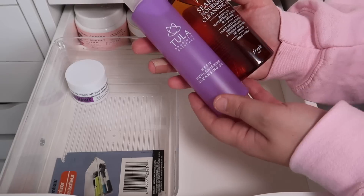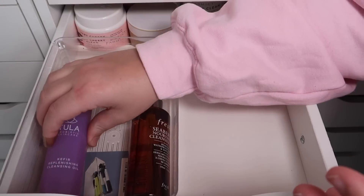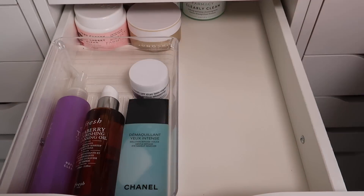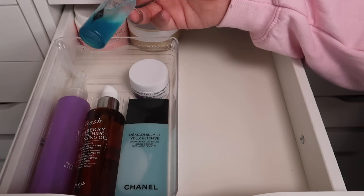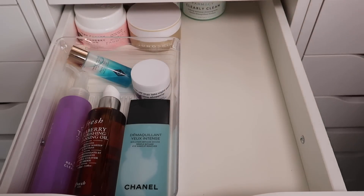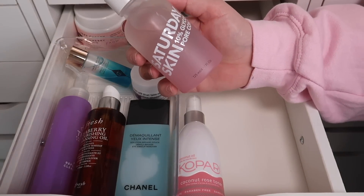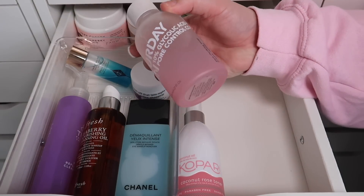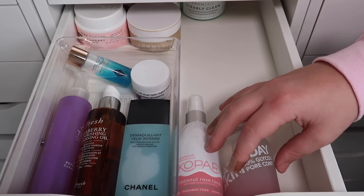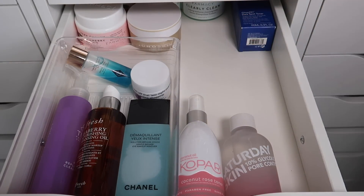Next I have a few cleansing oils — one from Tula and one from Fresh — and I'm going to be keeping both of these. I have a makeup remover from Chanel which I'm going to keep, and a little mini makeup remover from Charlotte Tilbury which I will be keeping as well. I just took the Chanel one out of the box. I have a Kopari Coconut Rose Toner which I will be keeping. I also have this Saturday Skin 10% Glycolic Acid Pore Control Complex — a chemical exfoliating toner — that I'm going to keep.